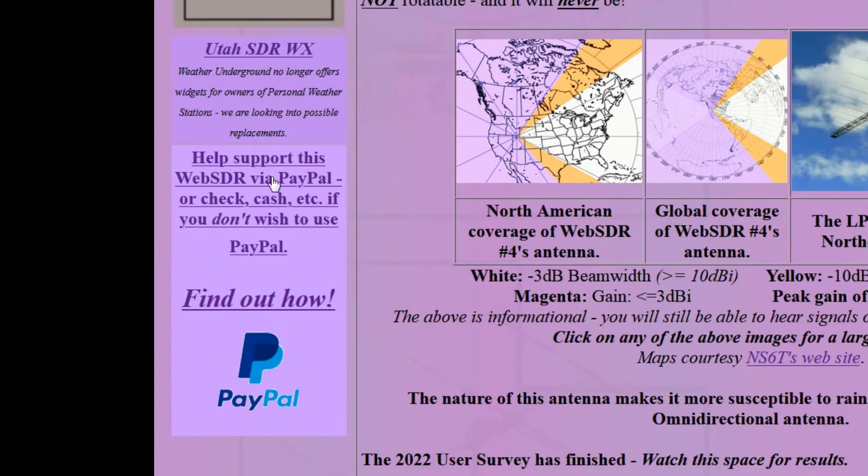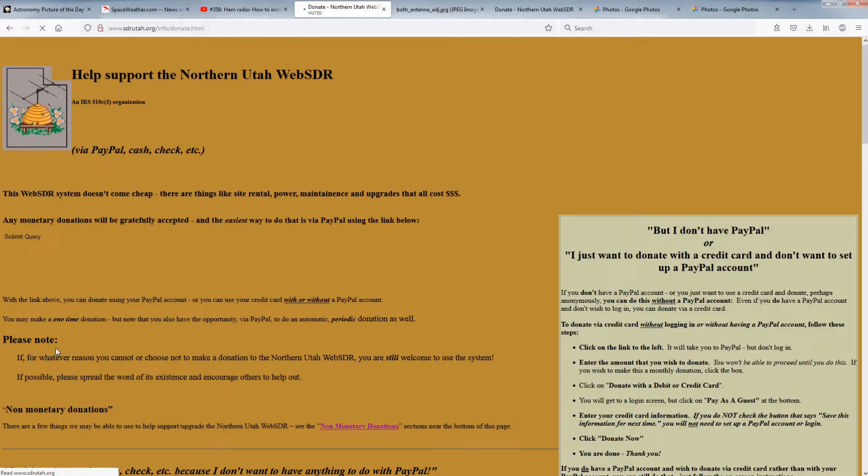If you are interested in donating to the Web SDR, look for the 'Help Support This Web SDR System' link along the left side, near the top of all Web SDR pages. Clicking on the link will take you to another page that explains how to send a donation to the Northern Utah Web SDR.